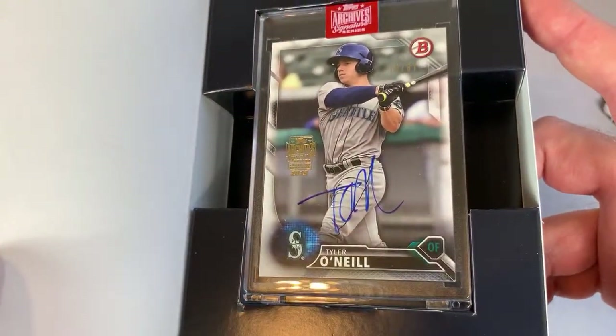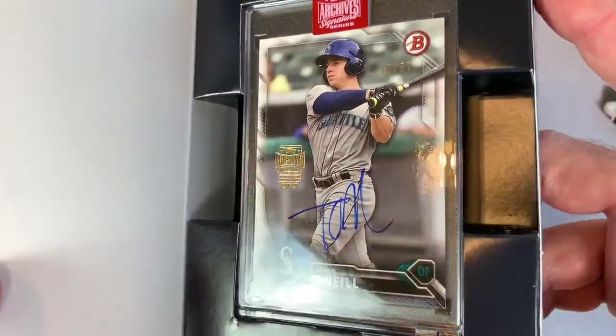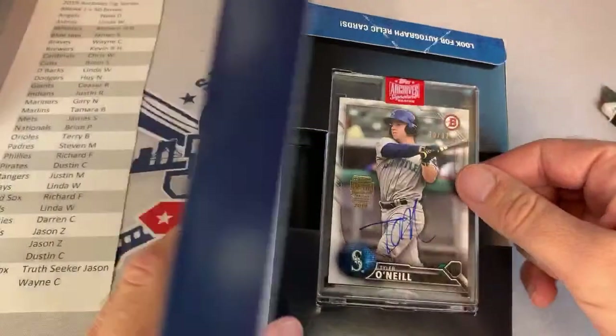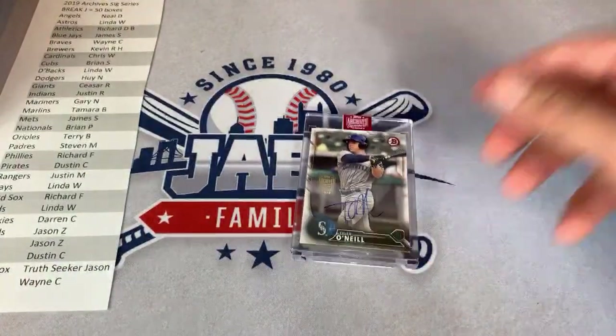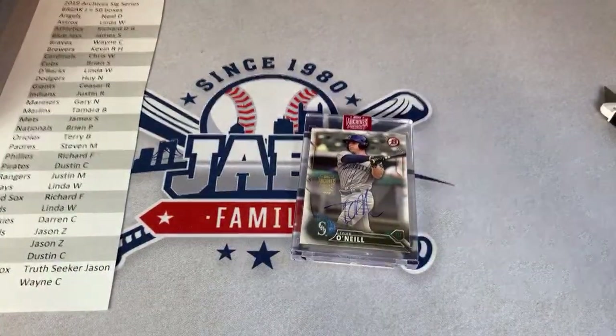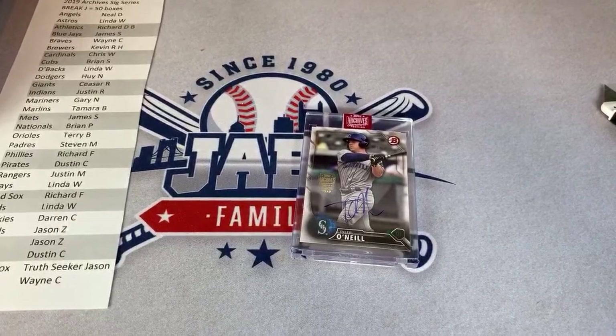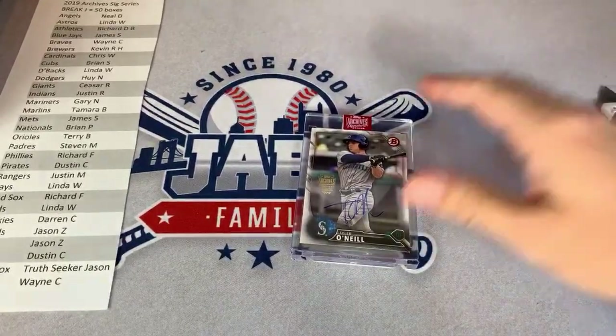Our next one is a Tyler O'Neal, now on the Cardinals, but this one goes to the Mariners owner — Gary N. Congratulations, Gary. Gary N is a big Mariners and Giants fan. Tree Seeker said I missed a Super Chat — I think I got 357 and also Greg W. If I missed you, I'm really sorry. Tyler O'Neal, a young Tyler O'Neal there with the Mariners.